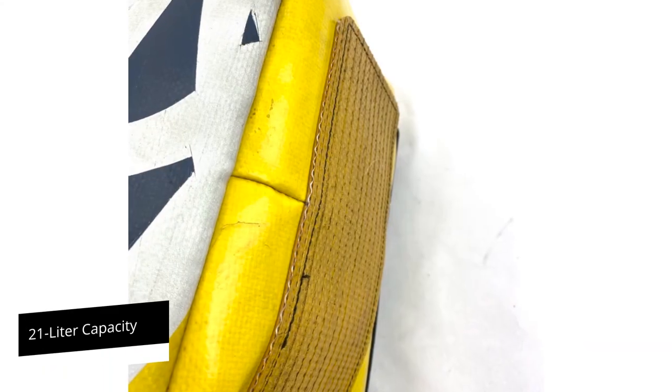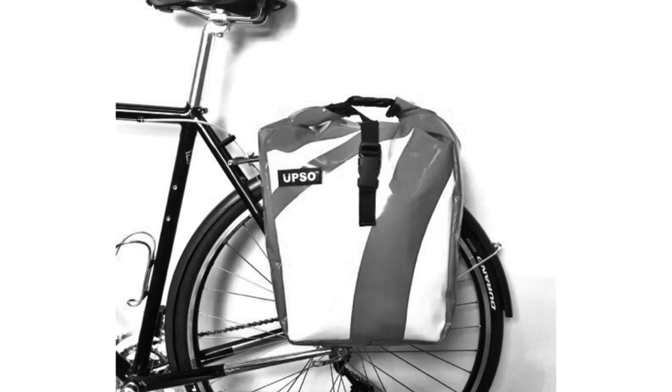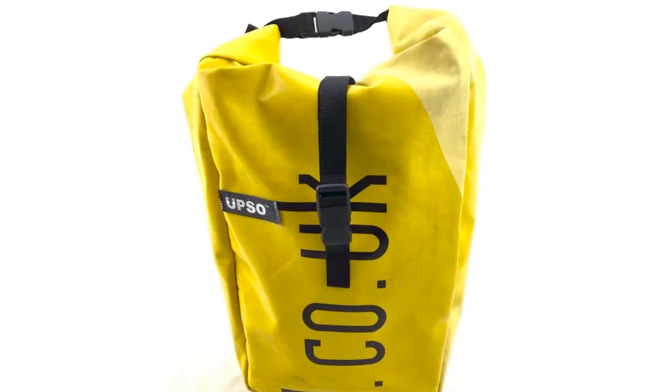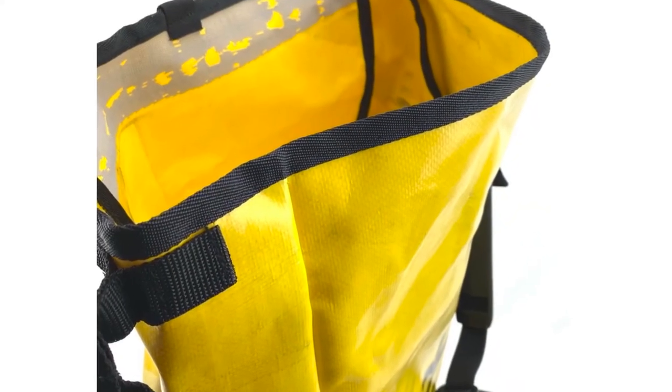With a 21-liter capacity, this bag may be disturbing for neat freaks because it has a single large compartment so you can't separate your things. A roll-top closure design makes it easy to vary sizing and the side straps form a convenient grab handle. It also comes with a shoulder strap and fittings to match different rack tubing sizes.